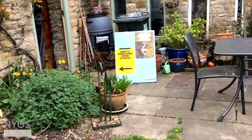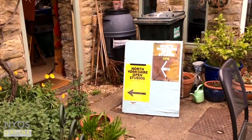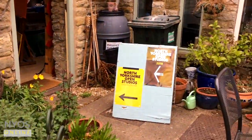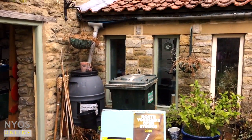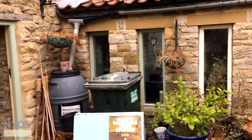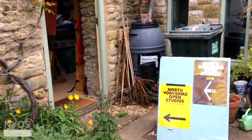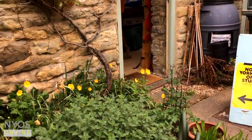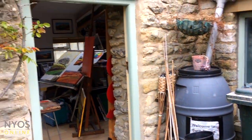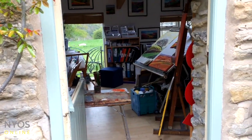That sign would normally be out on the main road. I'm filming this a little bit early, so all of the planters will be full of nice flowers and looking really pretty, but those Welsh poppies are looking good. This is my studio — I'm really lucky to have this.